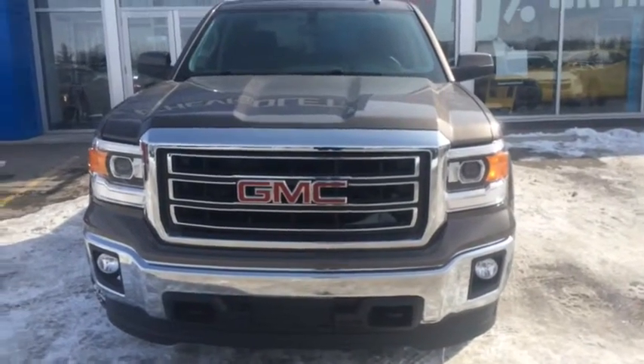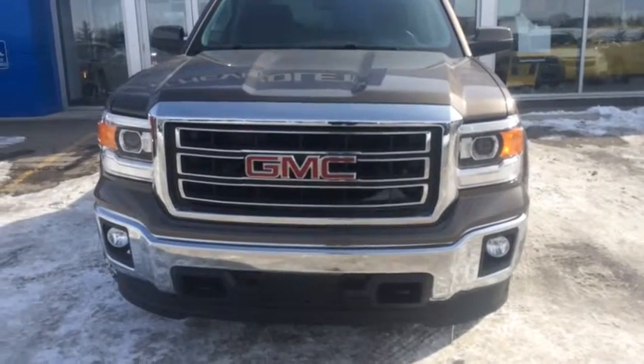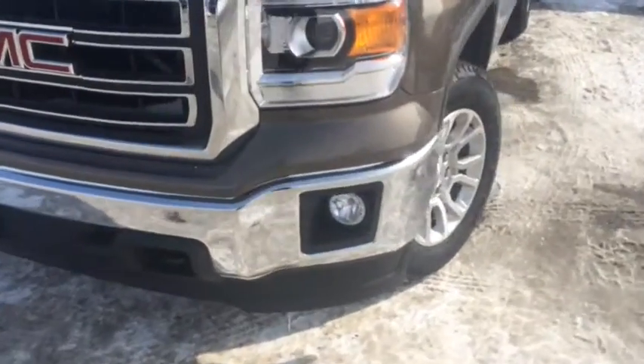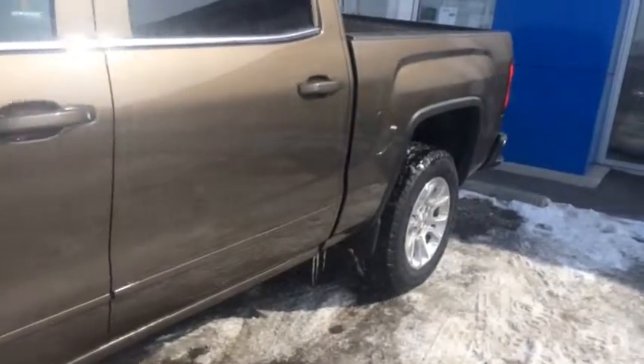Welcome to Davis Chevrolet here in AirJay. We've got a brand new 2014 GMC Sierra SLE 1500. Features front projector headlights, front fog lights, Peron's exterior, and rear tinted windows.